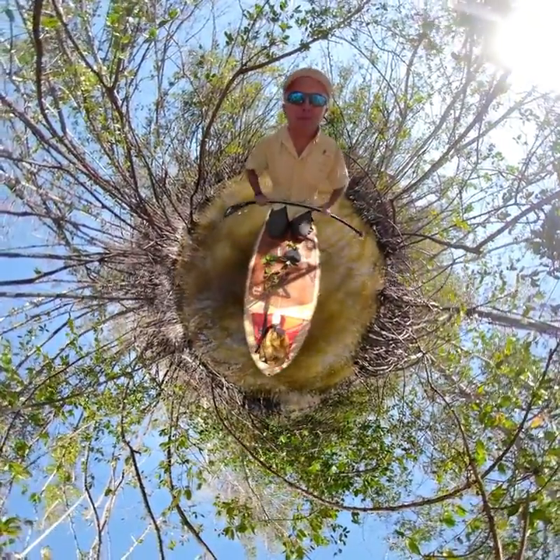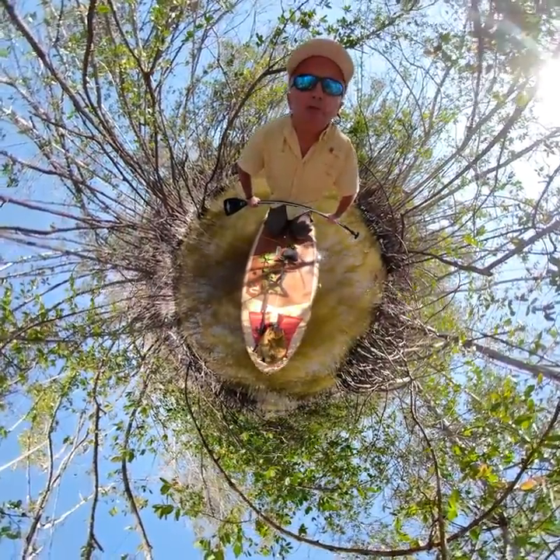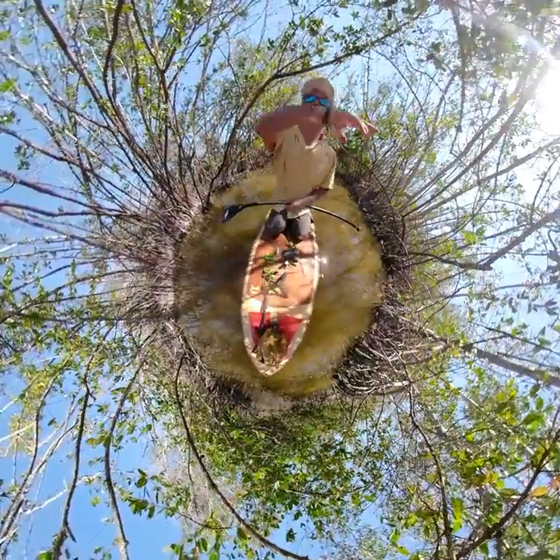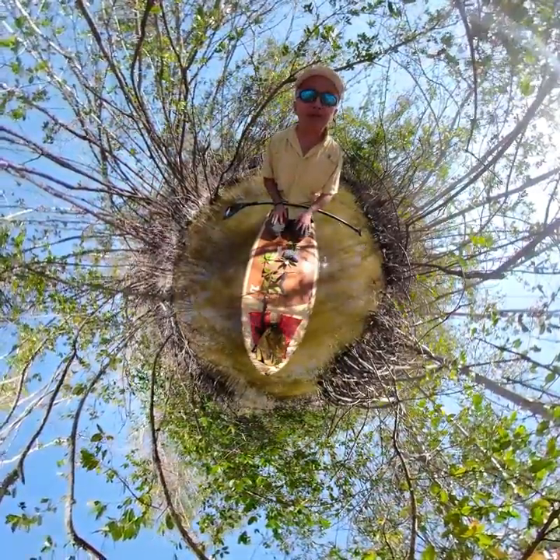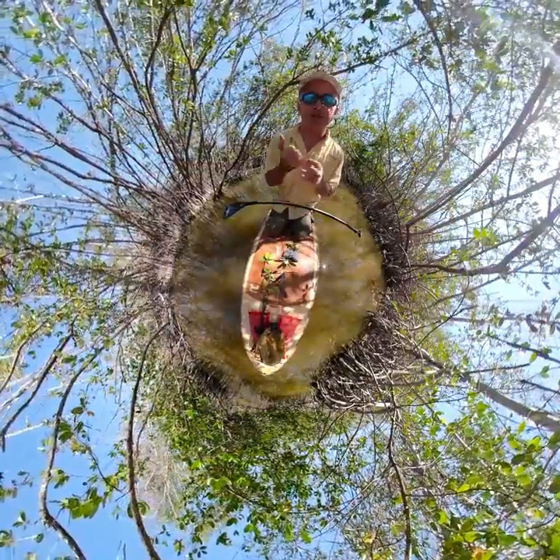Hey everyone and welcome to another episode. Today I am coming to you from the 10,000 Islands at Cocoa Beach and I want to talk about mangroves. We're in 360 and there are mangroves everywhere. There are three main species of mangroves found in the Indian River Lagoon: the red mangrove, the black mangrove, and the white mangrove.